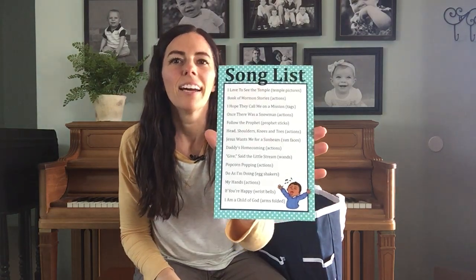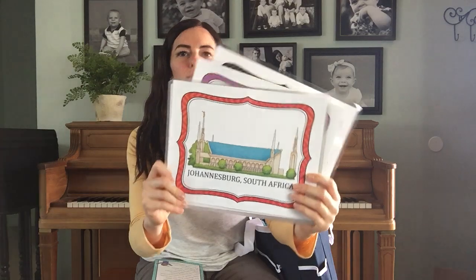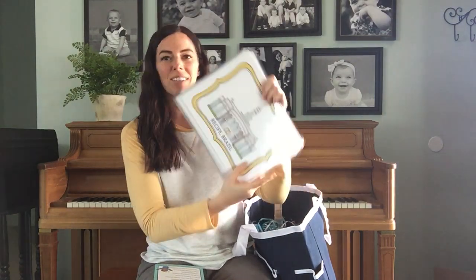I have a list of songs. My songs go from songs with actions to songs with props. The first one is 'I Love to See the Temple,' and that includes temple pictures that kids can just hold. My kids all have a favorite color, so I made all the temples have a color around the border. Susan Fitch did the artwork for these, and I love it. We sing 'I Love to See the Temple' and everybody holds a temple picture. It's a great way to reinforce gospel principles with a visual and a song.